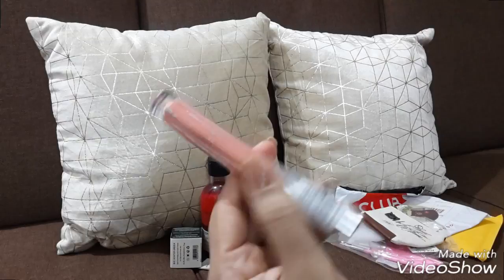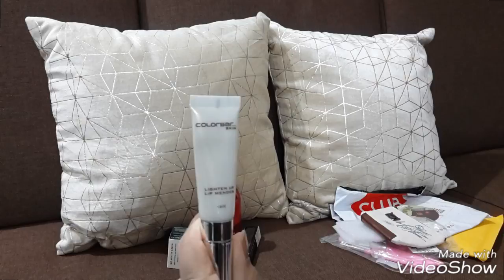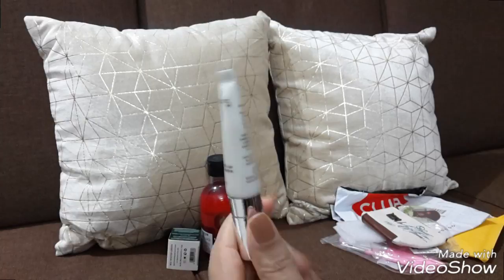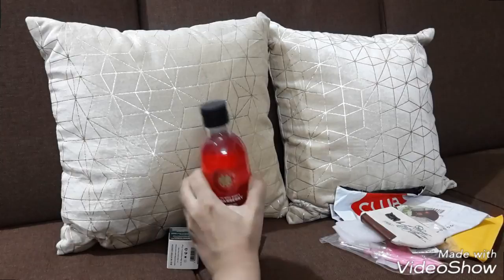Then the most important thing — ColorBar Skin Lighten Up Lip Mender. This is really good, I've already tried this several times. My last tube was over so I thought why not buy another one. It really works well with your lipstick, so I took this one.